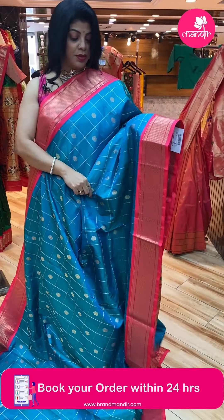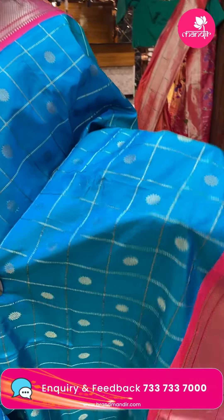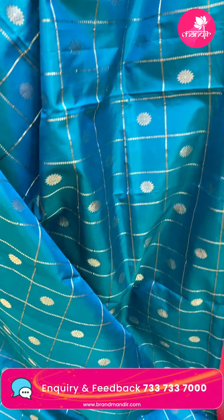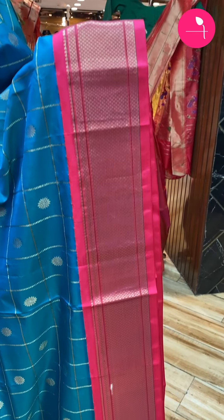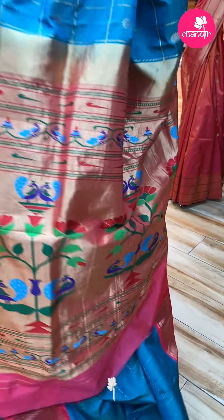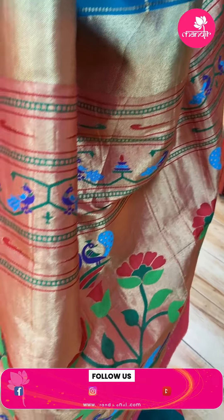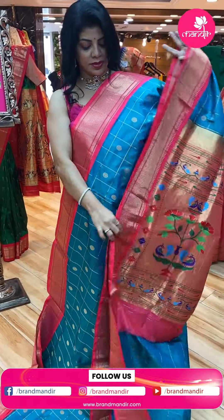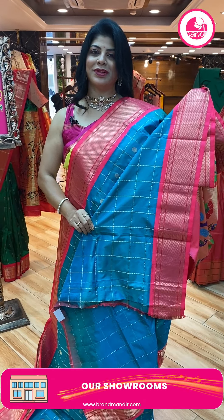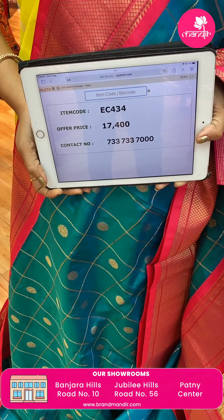Lovely dual-toned saree — blue and green shades dual tone. Checks with florals, oval-shaped florals. Bright peach border with diamonds. Nice kadi pallu contrast with flower wazers, peacocks and florals. Running blouse. Saree pricing and details: 17,400, EC434 is the code.